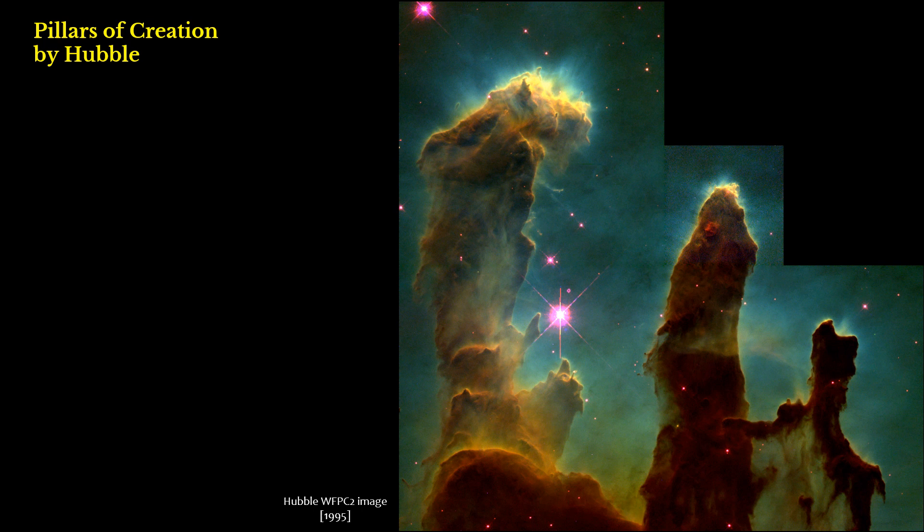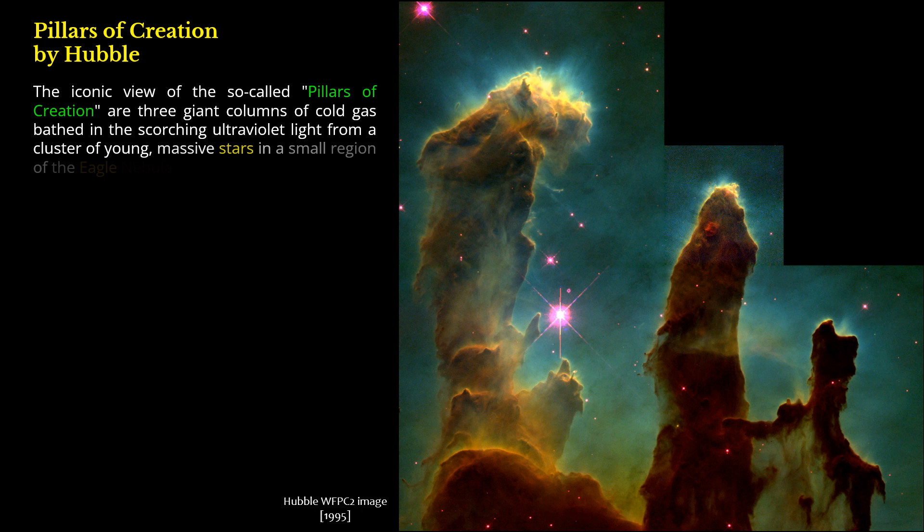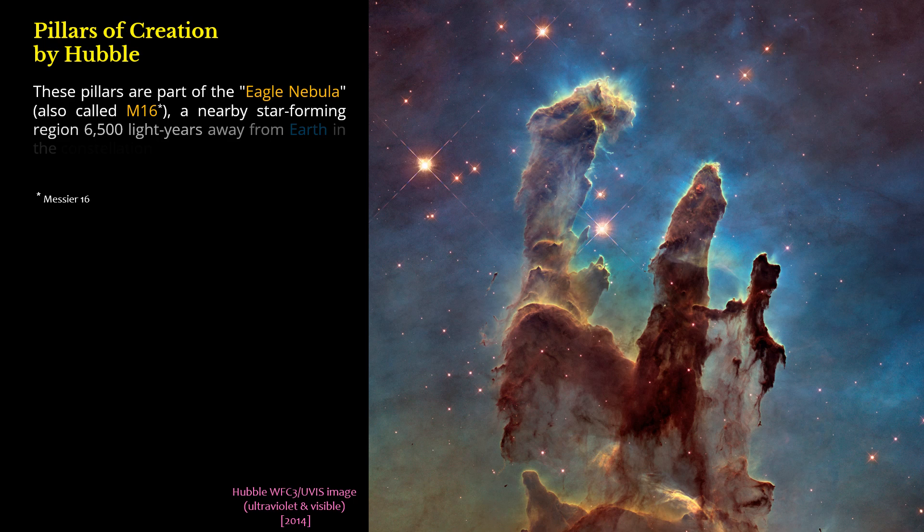Pillars of Creation by Hubble. The iconic view of the so-called Pillars of Creation are three giant columns of cold gas bathed in the scorching ultraviolet light from a cluster of young, massive stars in a small region of the Eagle Nebula, also called M16, a nearby star-forming region 6,500 light-years away from Earth in the constellation Serpens.